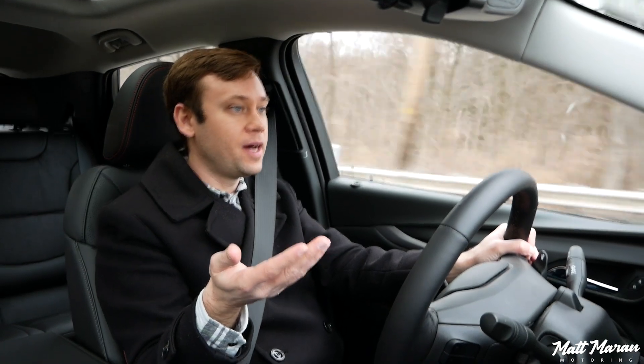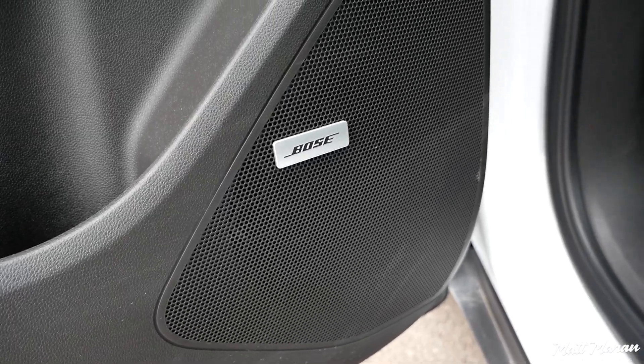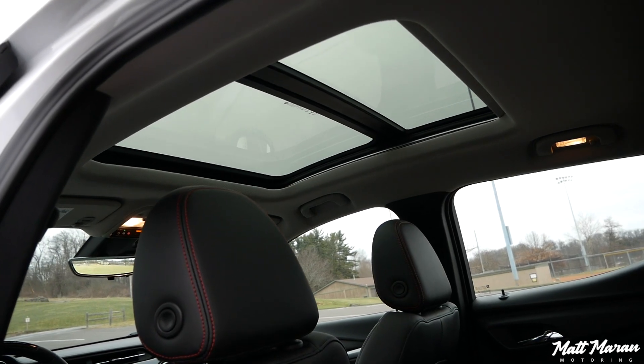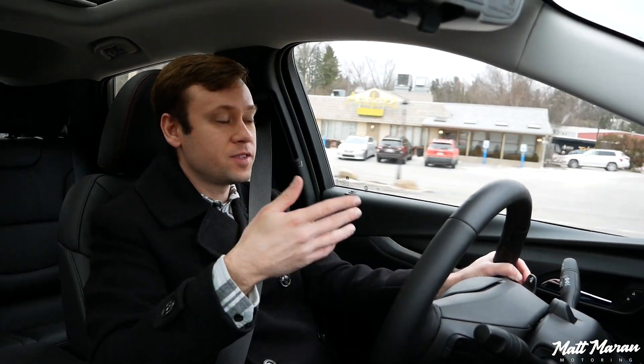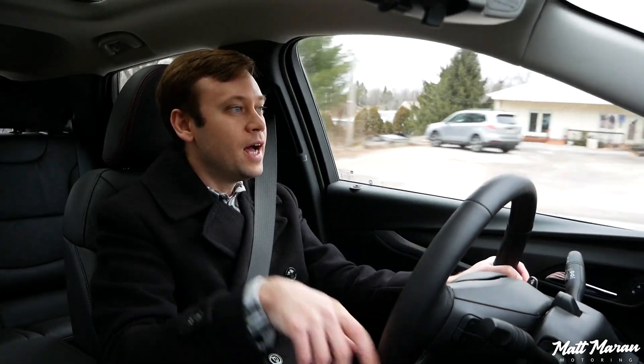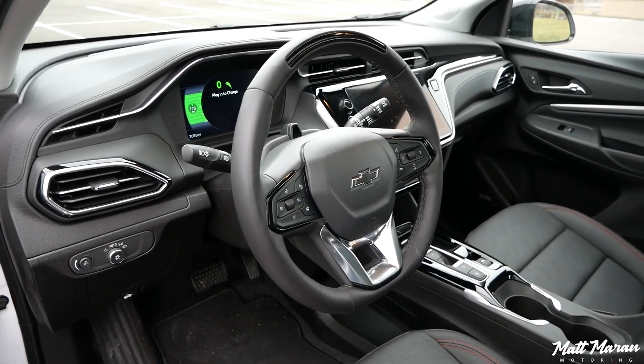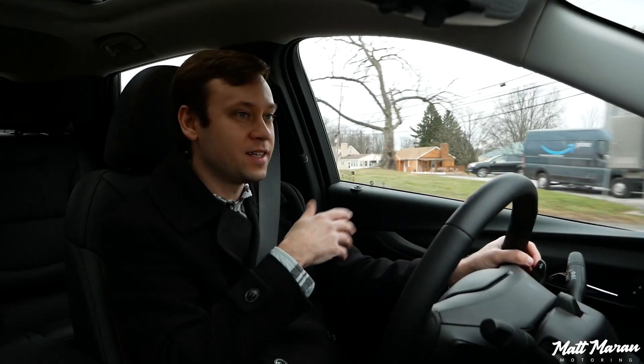The other thing to mention after a week with the Bolt EUV is the Bose stereo, which is part of the Sun and Sound package on Premier trims — giving you the panoramic roof and Bose audio. It's only seven speakers versus six in a non-Bose setup, but it sounds really good. I was actually shocked when I turned on Apple CarPlay — I was not expecting it to sound this good, especially at this price point. If you're tempted by the moonroof and improved stereo, it's probably worth the money.